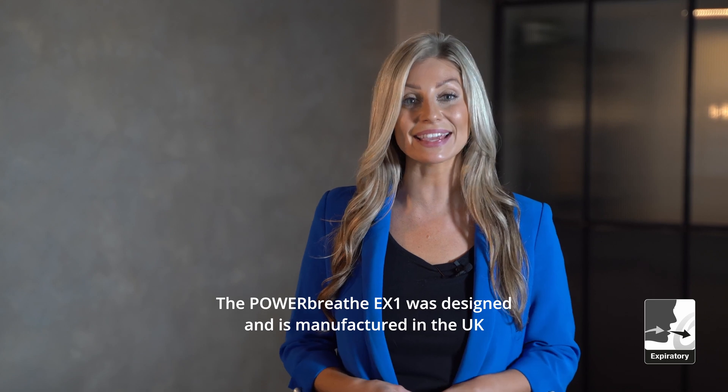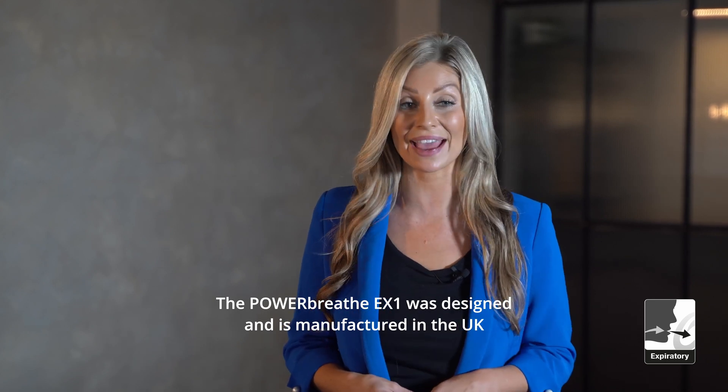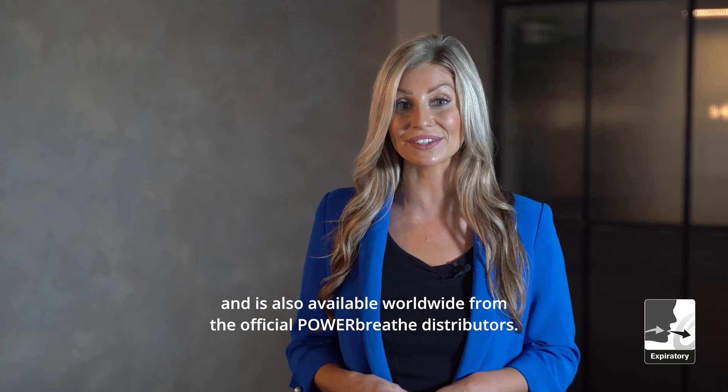Number five: the PowerBreathe EX1 was designed and is manufactured in the UK and is also available worldwide from the official PowerBreathe distributors.